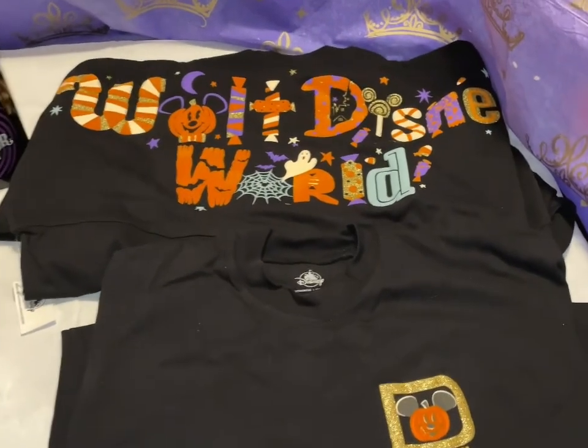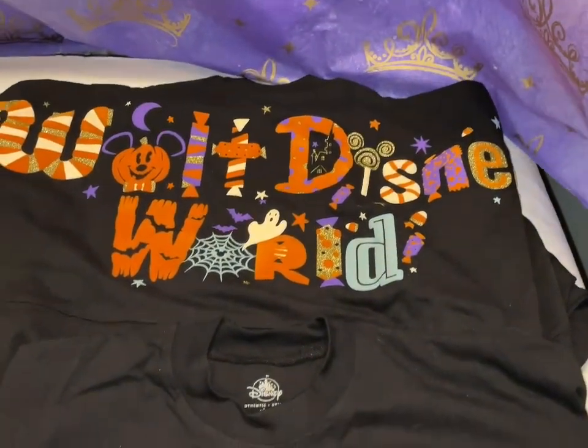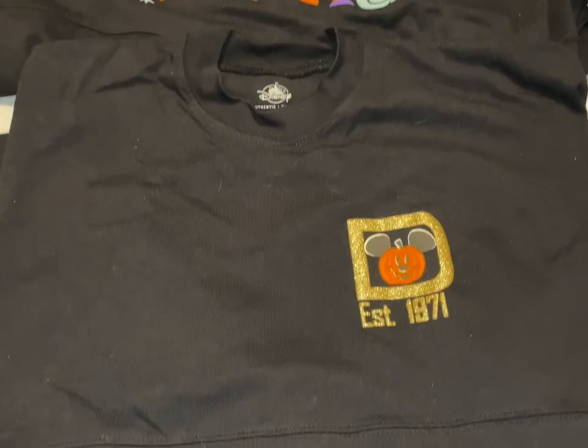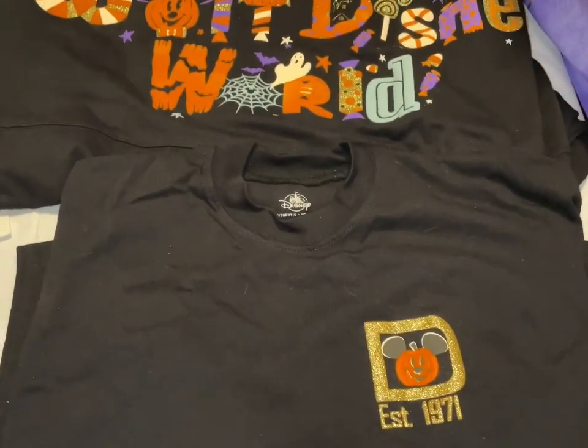Now we're doing a little Halloween. This is an adult Walt Disney World spirit jersey — there's the back and the front. The only size I have is extra small and those are $50.